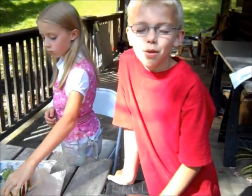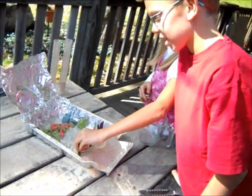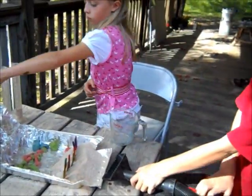Right now we are going to make a popsicle stick fence. Here we go — let the wind blow.